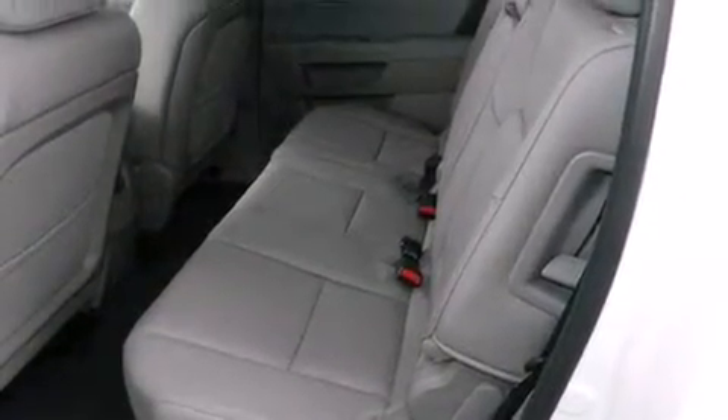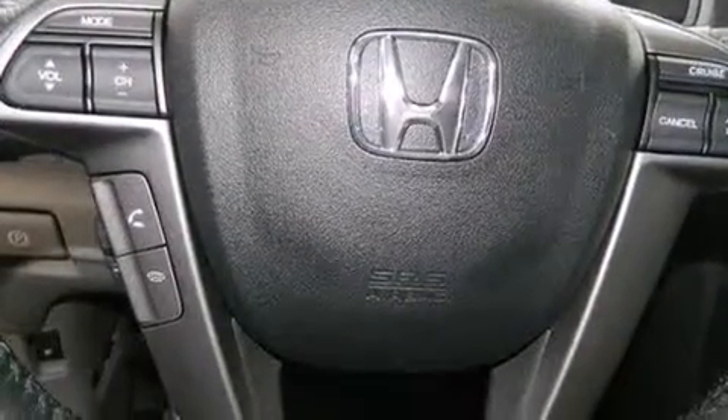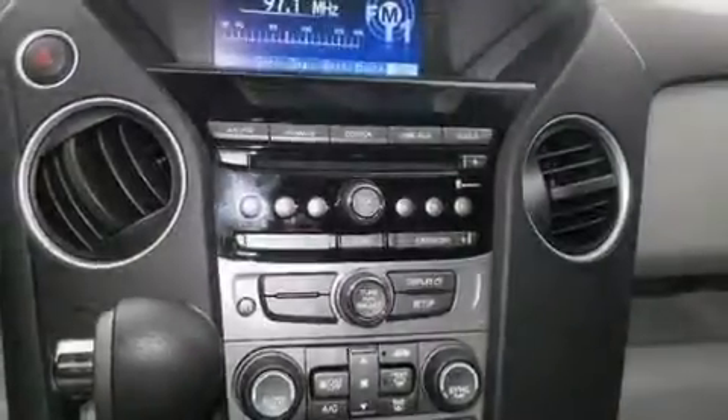Cruise control, full power accessories, side impact airbags, privacy glass, a keyless entry system, and air conditioning.